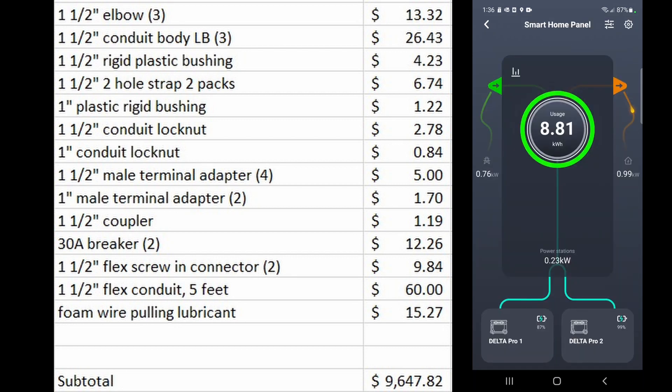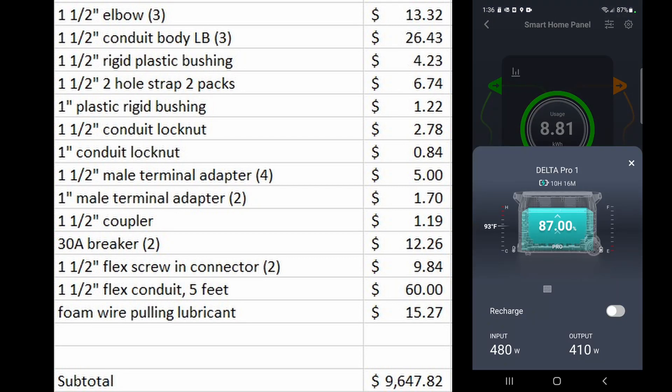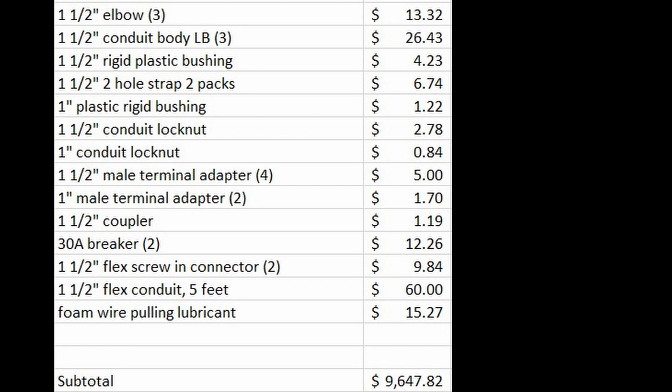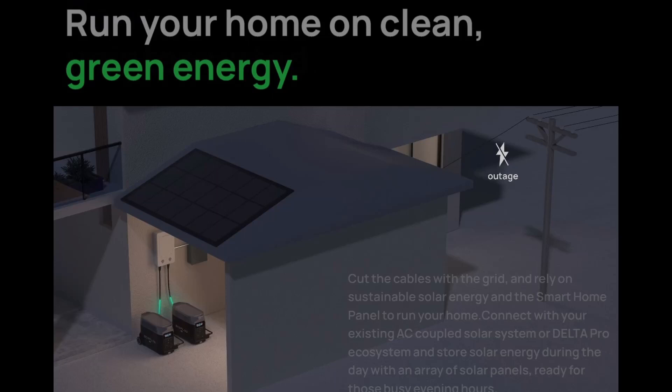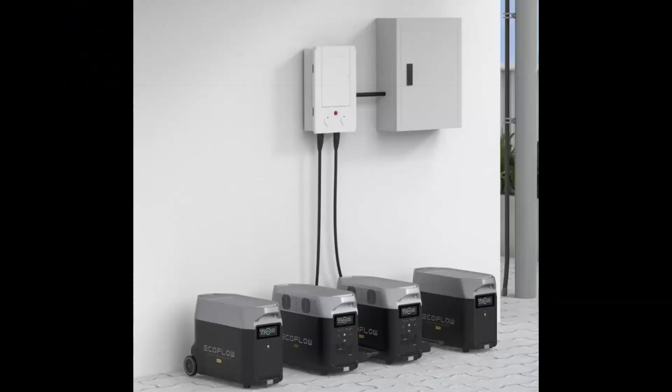I figured if I could save $450 per unit it's worth it to buy them from Costco. But when I started to cancel, the original vendor asked me why — they hadn't even delivered them yet. I told them about the deal at Costco and they said they would price match. I came back and said if you'll price match and also give me those free 160-watt panels, I'll keep my order with you — and they agreed. So I ended up getting the Delta Pro for $2,849 with a free 160-watt panel.